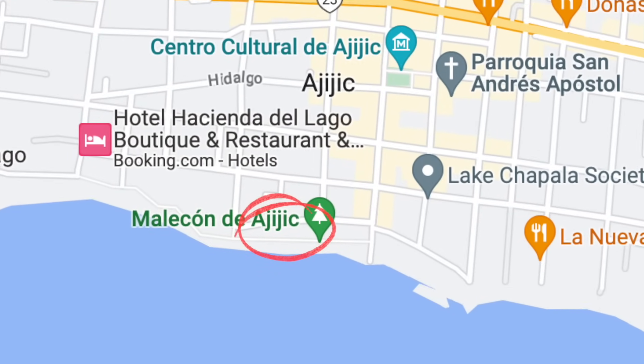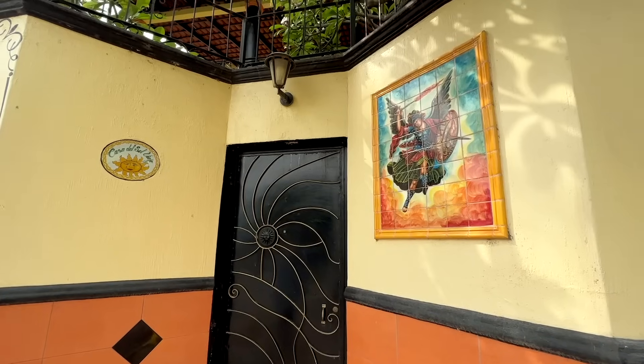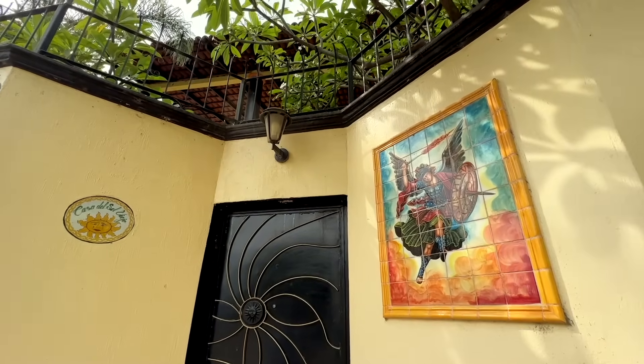We are right downtown Ajijic on the Malecon, or the boardwalk area. The house behind me is three-bedroom, three-and-a-half bathrooms, two-level living, listed at $575,000. The second floor has beautiful views of the lake and wonderful sunset views as well. It's walkable to absolutely everything in the village.